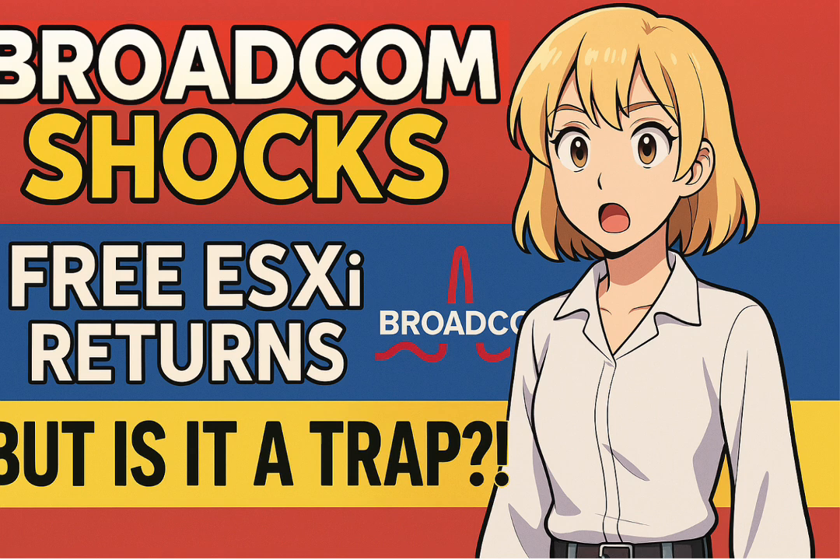Looking at the bigger picture, it's truly difficult to say whether this is the start of a fundamental shift in Broadcom's overall strategy or simply a tactical maneuver to deal with immediate blowback. The report wisely advises: if you're curious, now might be a good time to test it out, kick the tires — but with a very important piece of advice: don't forget to save your license screenshot. That really underscores the lingering apprehension and worry about future changes.